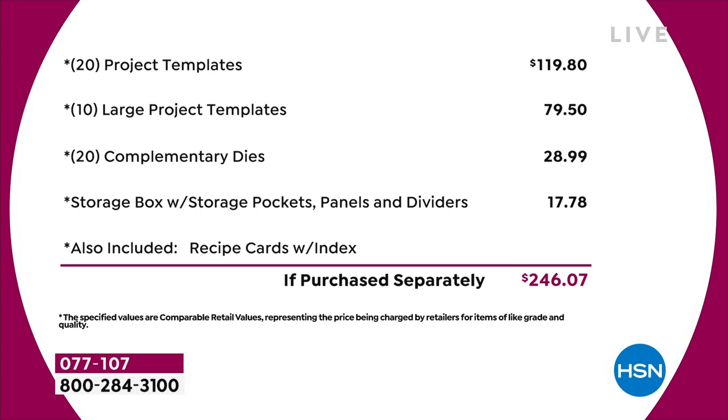Basically, we've got 20 of the project templates at $4.95 each — that's $120 just in that. Then you've got 10 of the large project templates, another $80 worth. You've got a 20-pack of complementary dies, that's nearly $30 on the dies. The storage compartment's worth another $18. I haven't even talked about the value in the recipe cards or the education program. Just the physical product, you're talking close to $250 of value.